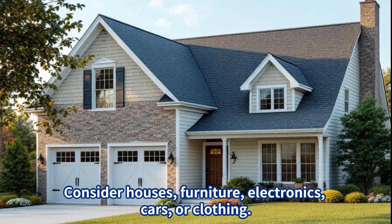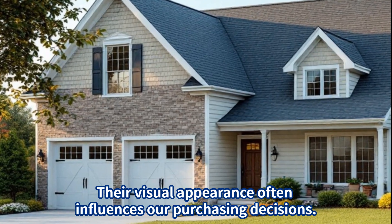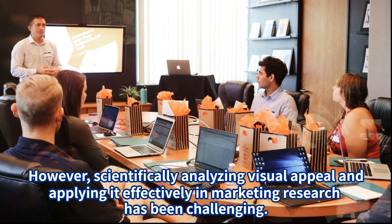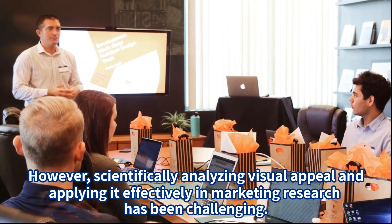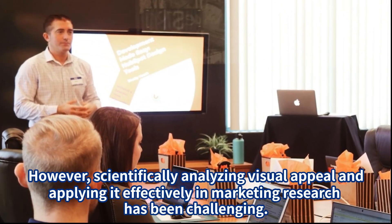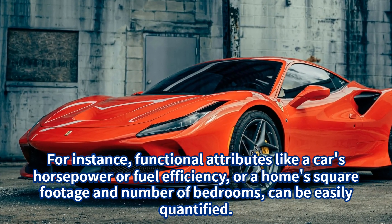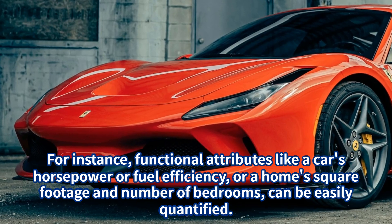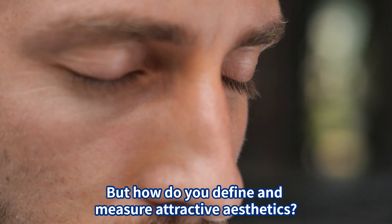Consider houses, furniture, electronics, cars, or clothing. Their visual appearance often influences our purchasing decisions. However, scientifically analyzing visual appeal and applying it effectively in marketing research has been challenging. For instance, functional attributes like a car's horsepower or fuel efficiency, or a home's square footage and number of bedrooms, can be easily quantified. But how do you define and measure attractive aesthetics?